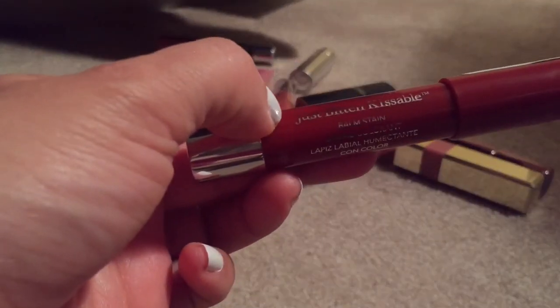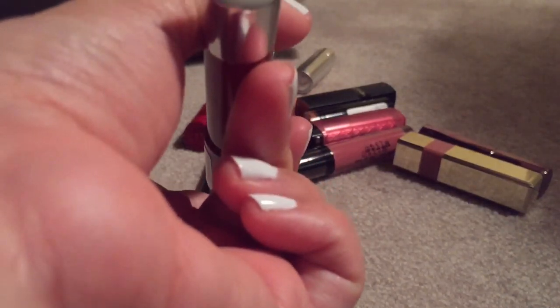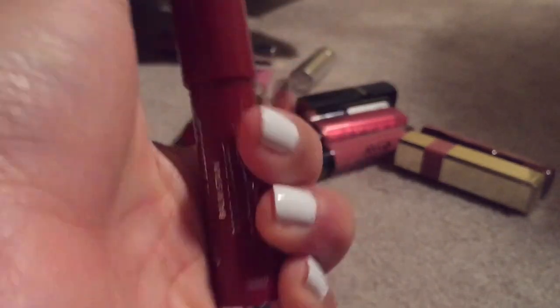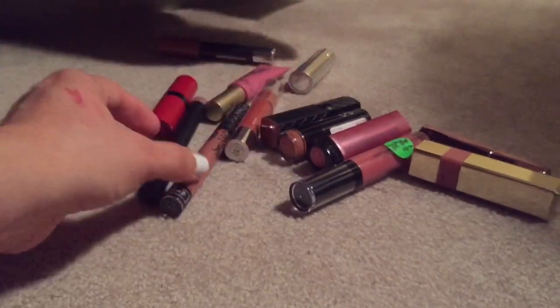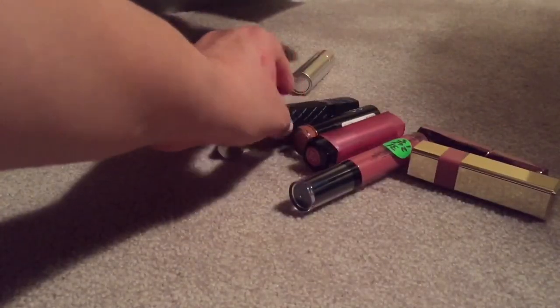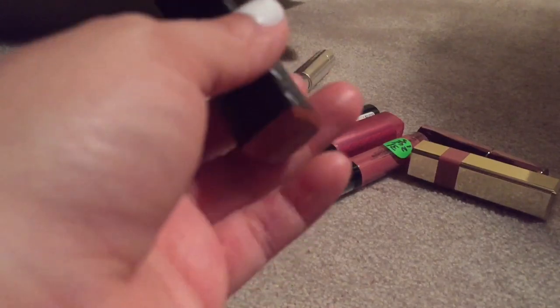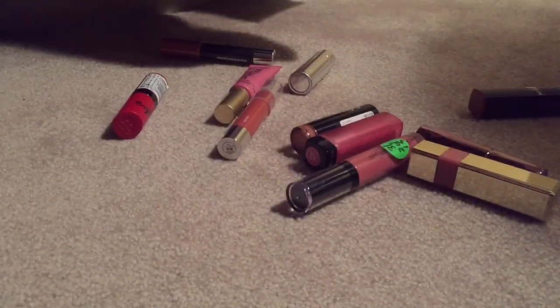This Revlon Just Bitten Kissable Balm Stain — goodness gracious, these long names — this one is in Adore, and I do like it because it's a sheer red. Sometimes if I don't want a lot of color I can use that one, so keeping. This Revlon rosy nude — I actually wore this today and I don't care for it, so it's going. Yes! One lipstick down.